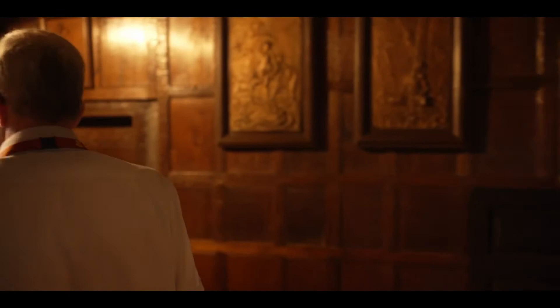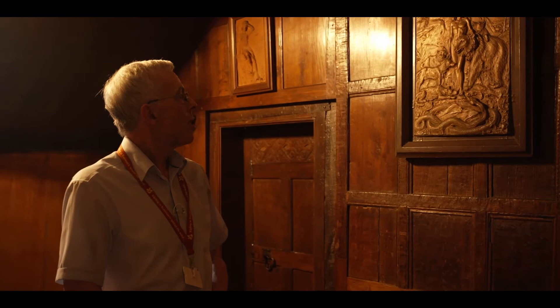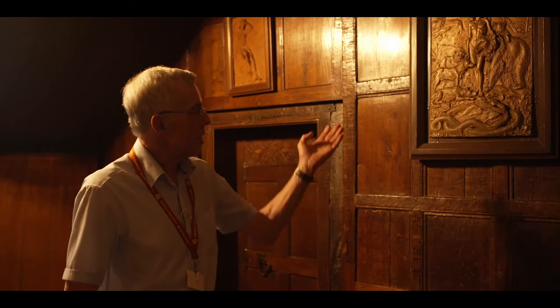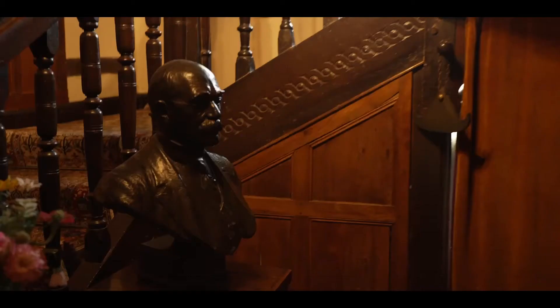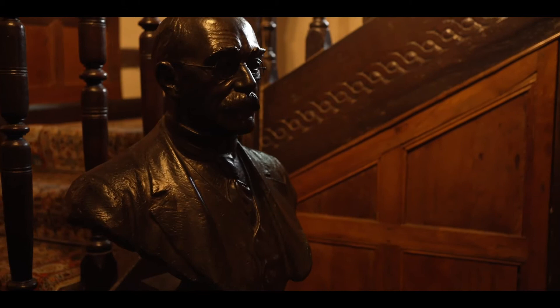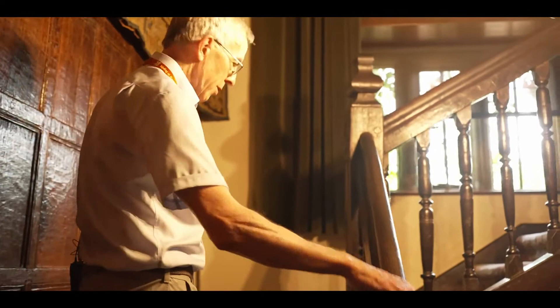On the wall here we have three plaques by Kipling's father Lockwood, which were used as illustrations in The Jungle Book and Kim. If we look particularly at this one, we can see the well-known characters of Mowgli, Baloo the Bear and the Wolves. Also, just round the corner here is a bust of Rudyard Kipling himself. We'll now go up the main stairs of the house and into what was probably the powerhouse of the building — Rudyard Kipling's study.